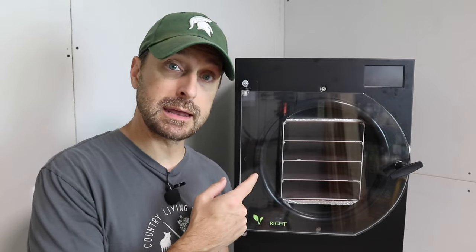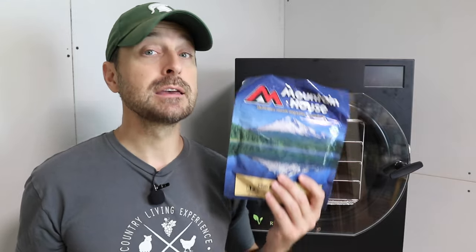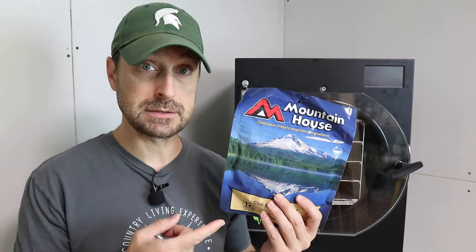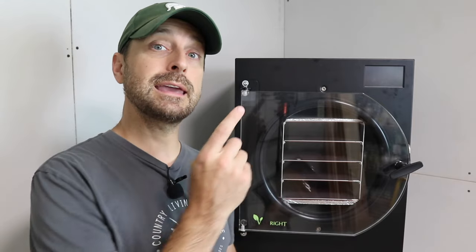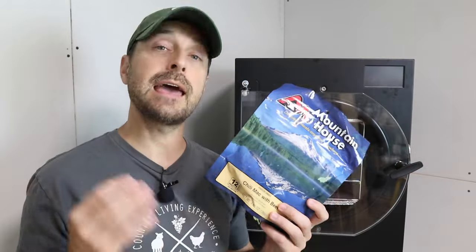First thing I want you to do: if you're thinking about getting one of these but you're still buying pre-packaged freeze-dried foods, stop it, because they are very expensive. If you're in a situation where you can't get one right away, then get some of these as a backup. But don't continue to buy a massive amount of them because they are very expensive. I'm going to break down the numbers on this compared to buying those, and you are going to be blown away at the difference.